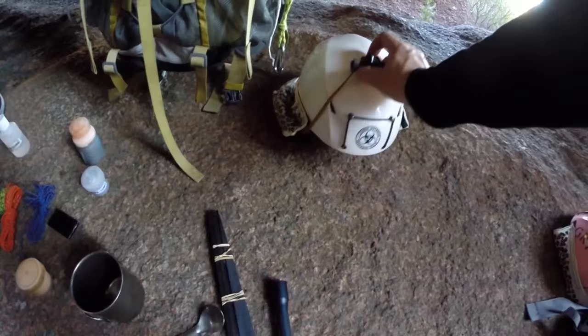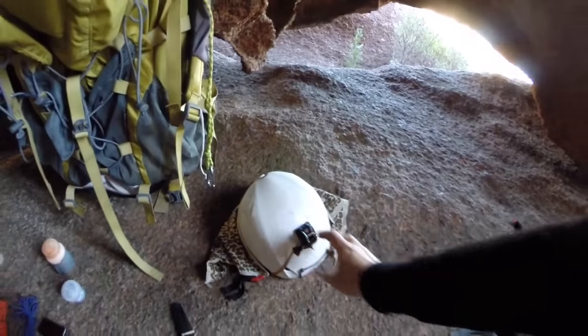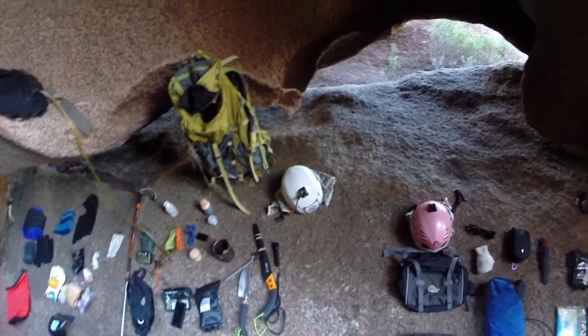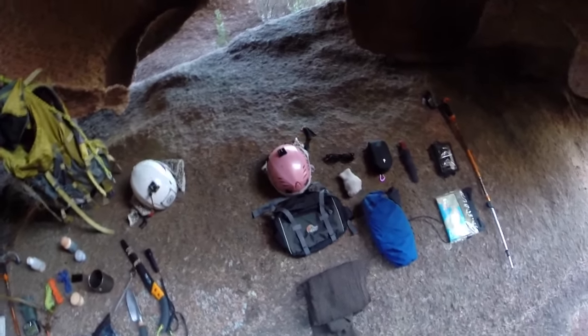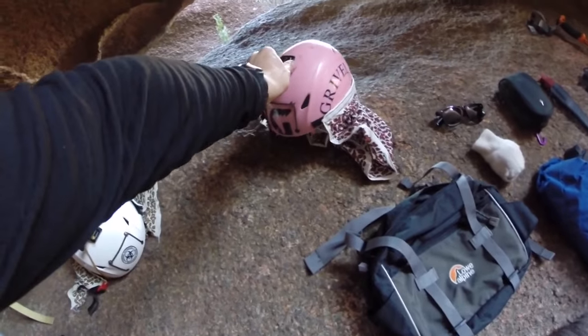This is my climbing helmet with a GoPro mount on top and a Legionnaire's flap. We have another video on our channel on how to put a Legionnaire's flap onto your climbing helmet. Here is Christina's climbing helmet — same as mine but pink.